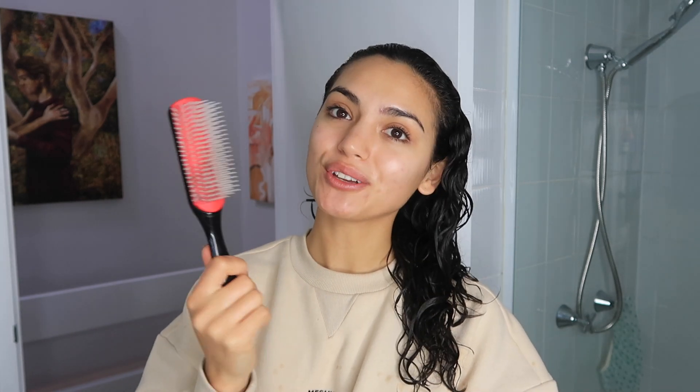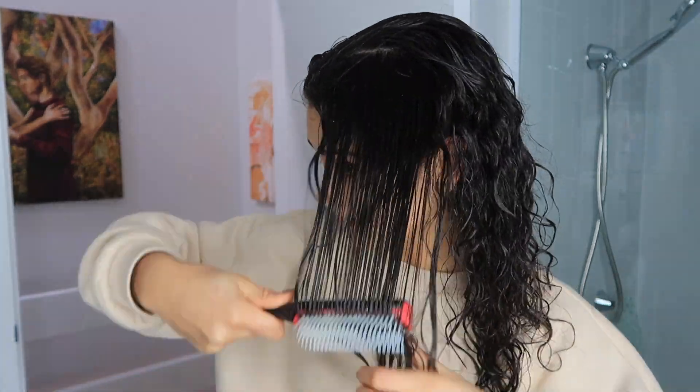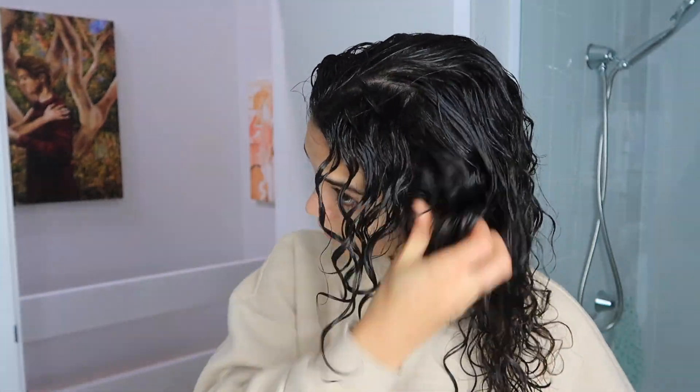Then I'm going to go in with the Briogeo Curl Charisma Rice Amino and Quinoa Freeze Control Gel. I've used this gel since I started going curly — it's an all-time favorite. It creates a really nice cast without getting crunchy. I have the seven row and nine row Denman brush but today I'm going with the seven row. I definitely recommend the Denman brush to detangle, spread out products, and create more definition in your curls — then you want to scrunch them up. I'm going to define the front bits to make sure they dry nicely. I'm finishing off with the Curls Cashmere and Caviar Hair Serum on my ends to keep them nice and healthy.